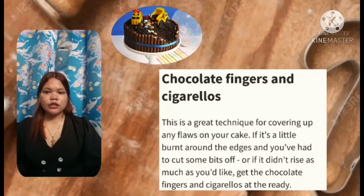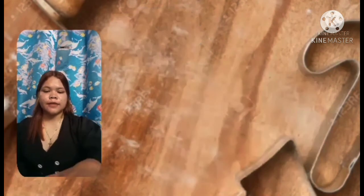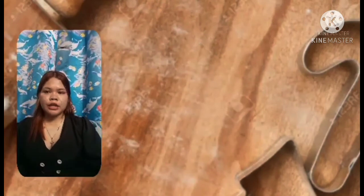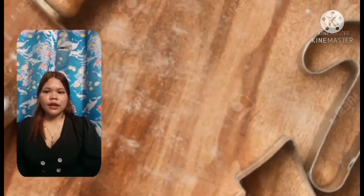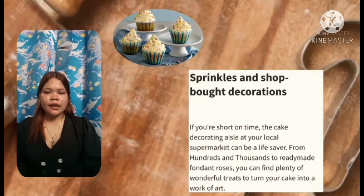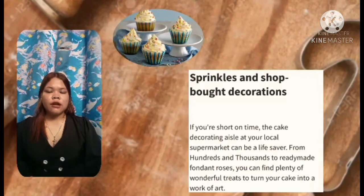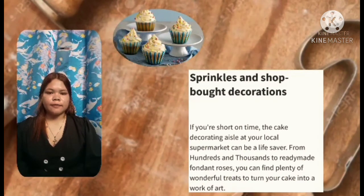Fifth is marshmallows — chocolate fingers and cigarettes can be used as well. The last is sprinkle and shop-bought decoration — if you're short on time, the cake decorating aisle at your local supermarket can be a lifesaver. From hundreds and thousands to ready-made fondant roses, you can find plenty of wonderful treats to turn your cake into an artwork.